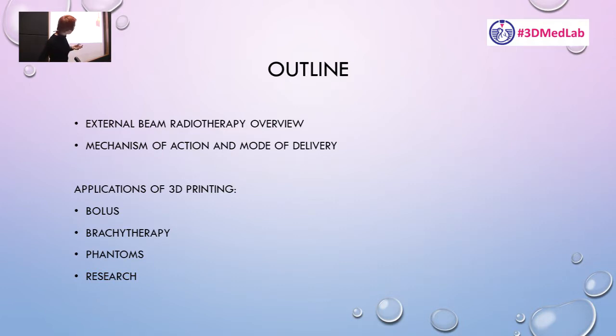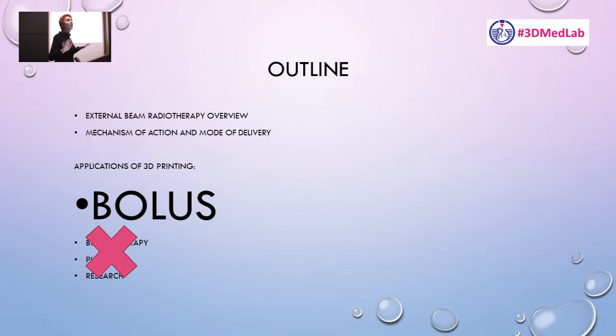Going back to the outline of my talk: I'll talk about radiotherapy and implementation, applications of 3D printing in radiotherapy, and the future. We're going to focus on bolus — I'm sure you've never heard of bolus, unlike PLA — and we'll be experts in the field of bolus by the end of this talk. Not that hard at all.